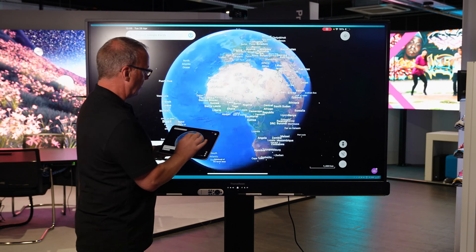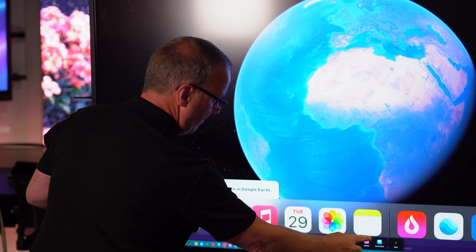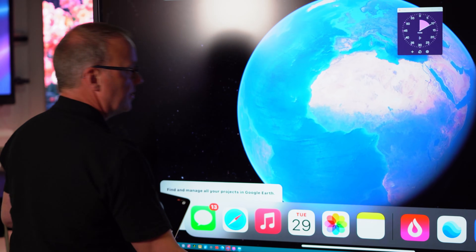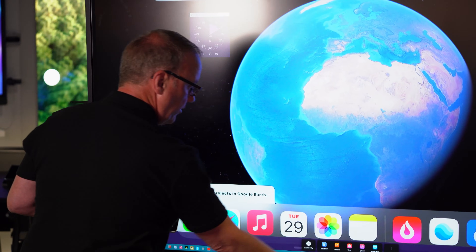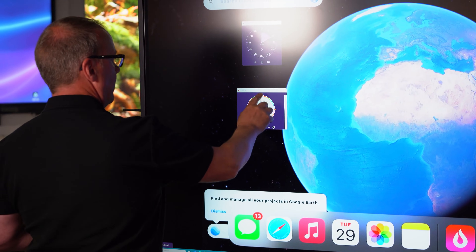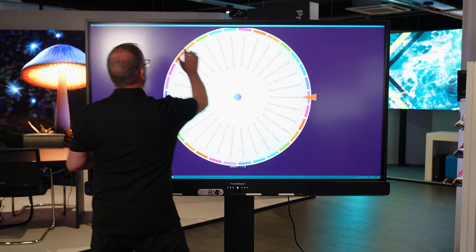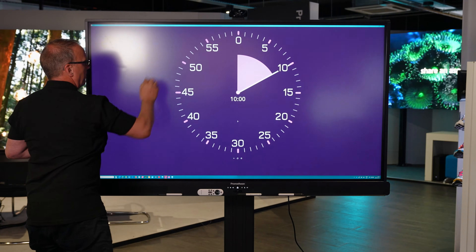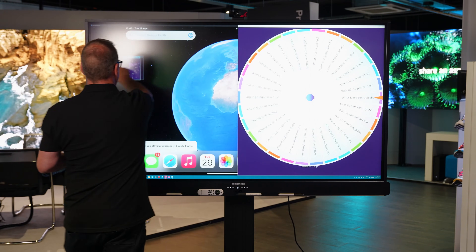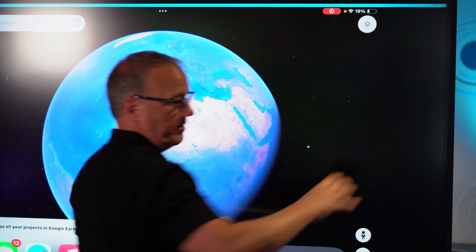I'll show you a couple of other tools included in ActiveSuite. We've got our timer, which runs within Windows and sits on top of everything you're doing. We've also got our spinner — one I made earlier to support a lesson. I can make these full screen or drag and drop them. The interaction is exactly the same as you'd expect in a normal Windows environment, so there's no training required. And as I said, the software travels with you so you can use it wherever you go.